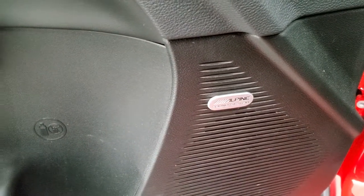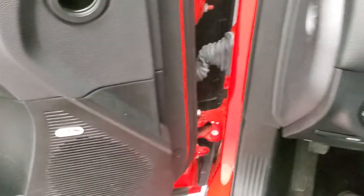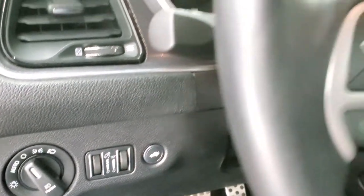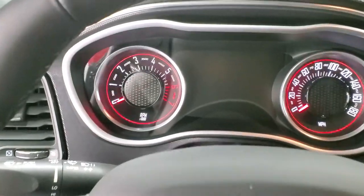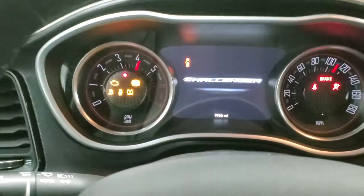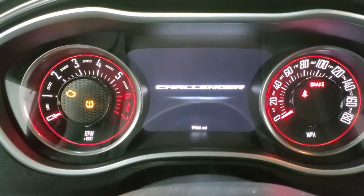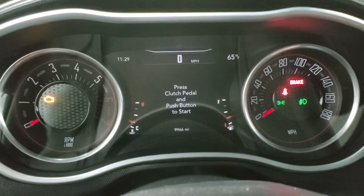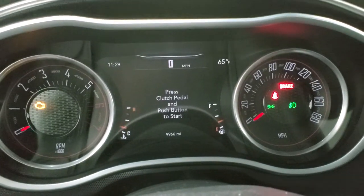This one does have the Alpine premium sound system, auto headlamps, bright pedals, and power tilt and telescopic steering wheel. I'll turn the ignition on so you can see the miles and everything. This one has 9,966 miles.